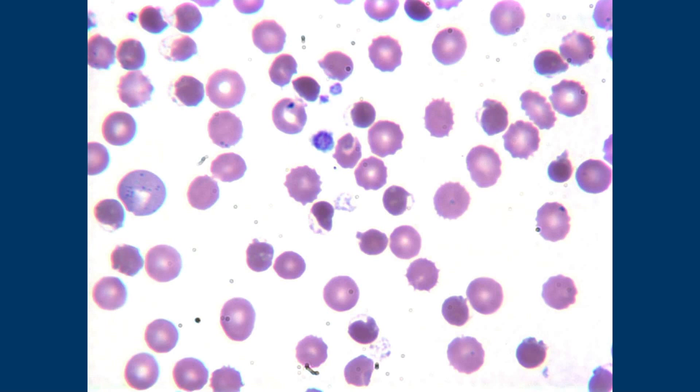Blister cell should ring a bell — I just retweeted something the other day that someone posted of a smear with little blister cells. They said it was due to exposure to something, but I can't remember what. They're not entirely specific because they can be seen in other things.